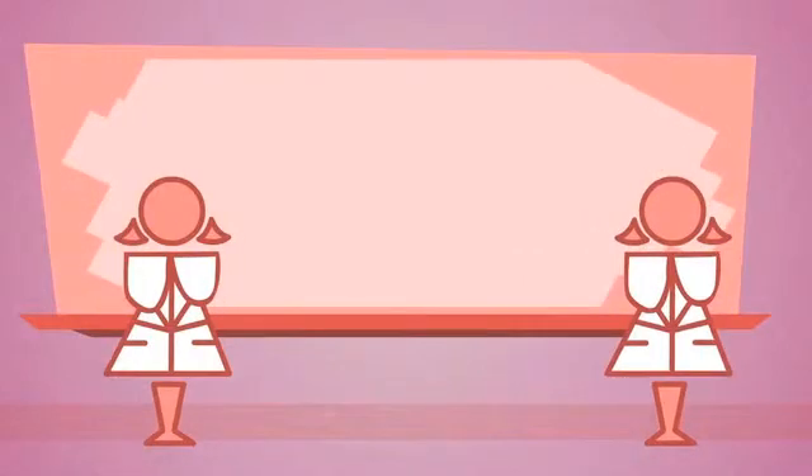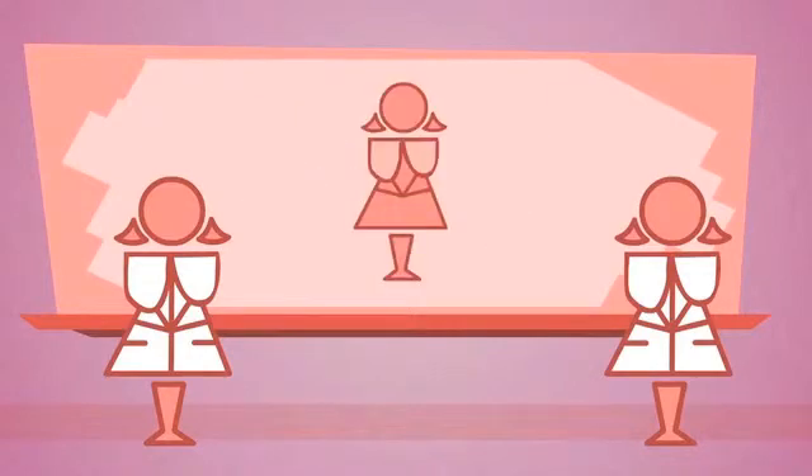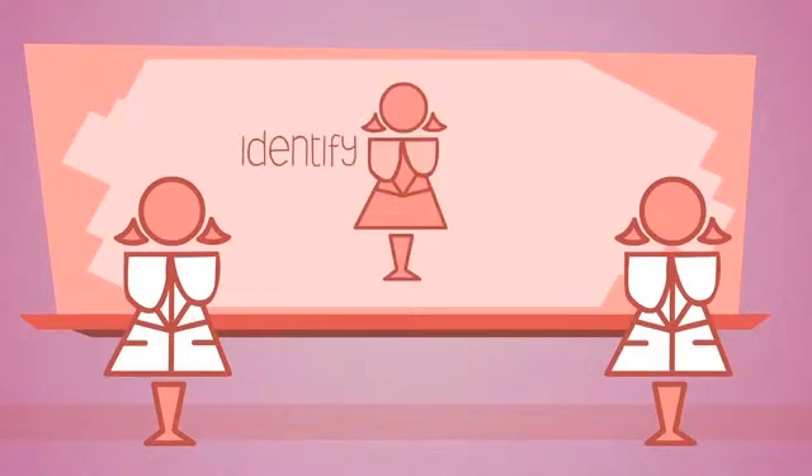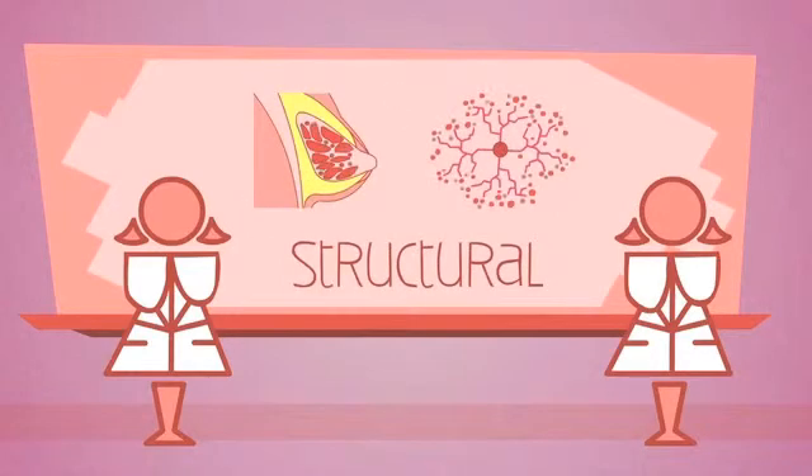To achieve these goals, we need to understand the basic normal and abnormal processes in the body. The researchers are working hard to identify and describe the molecular and structural changes that occur in the breast over its lifespan.